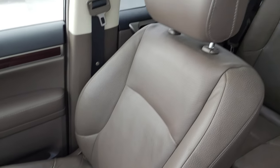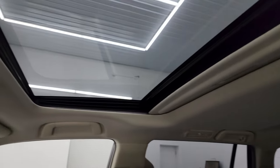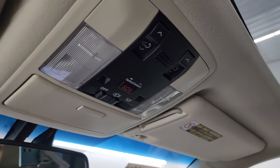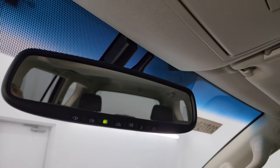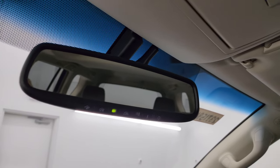Smells very clean inside this vehicle. The headliner is in really nice shape and you do get the power sunroof. You get sunroof controls, SOS buttons, and map lights up there as well. You also have your HomeLink buttons in the mirror for the garage door opener, security and lighting systems, and an auto-dimming mirror.